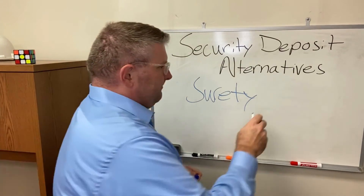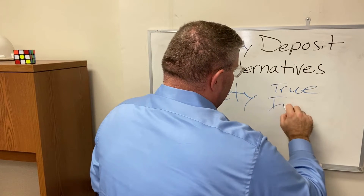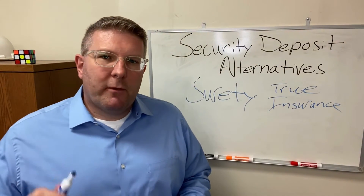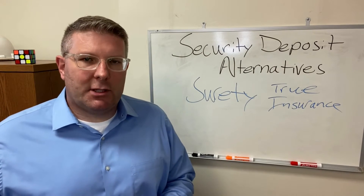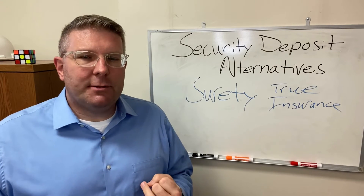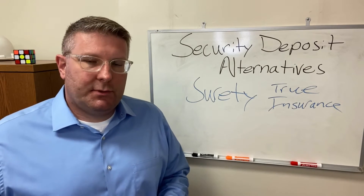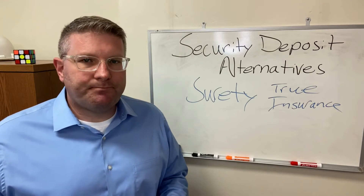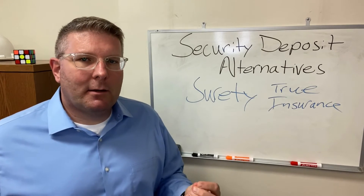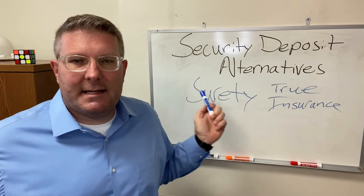The other thing I'm seeing is a true insurance product. The true insurance product provides coverage to the property manager if the tenant creates additional accidental damage, heavy wear and tear, filth, or unpaid rent due to skipping out last month or eviction. Because it's insurance, it does not require that the tenant themselves have assets to be seized.